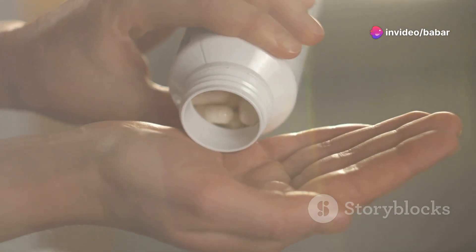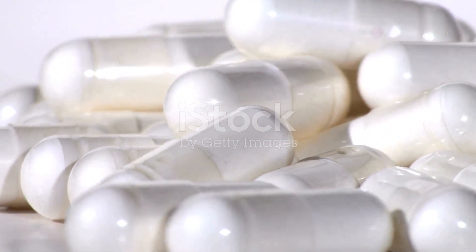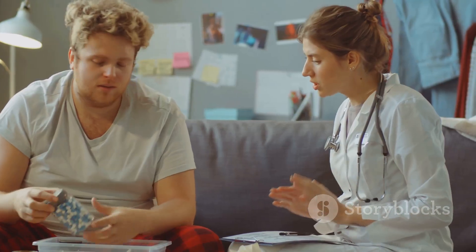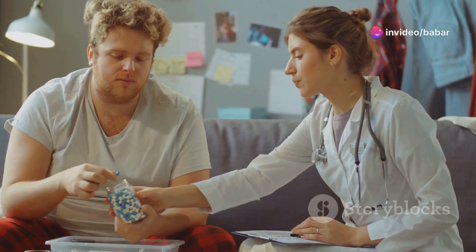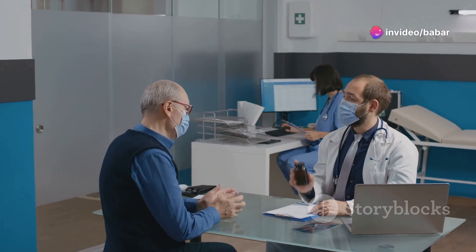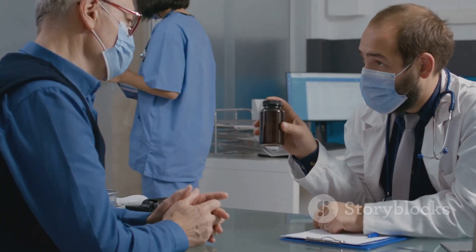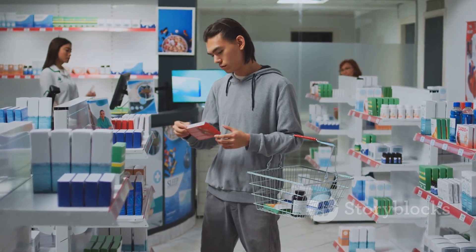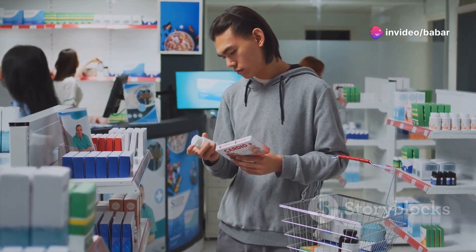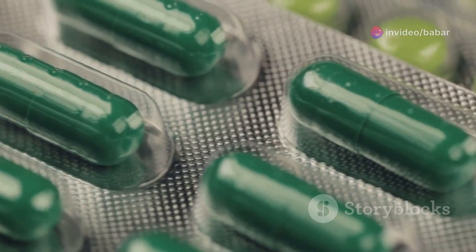Did you know millions rely on a tiny pill to keep their blood pressure in check? Valsartan, often prescribed as Diovan, is one such unsung hero. This medication plays a critical role in managing hypertension and heart failure, significantly improving patients' lives. This guide breaks down everything you need about Valsartan, from how it works to its benefits and potential side effects. Whether you're currently taking it or just curious, understanding this medication empowers you to take charge of your health. Let's demystify this life-saving drug and understand its incredible impact on our well-being.